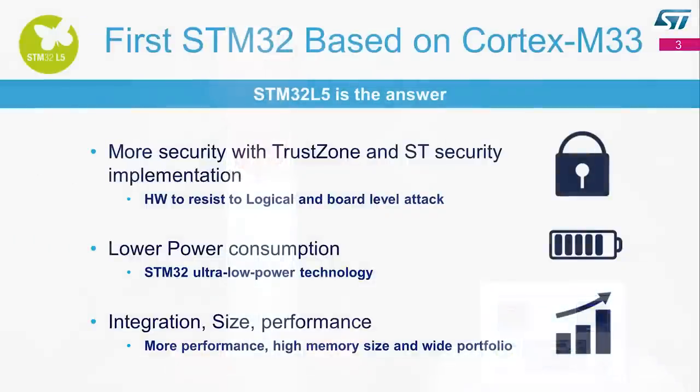The STM32L5 is the first STM32 based on Cortex-M33. It is the answer by providing more security with TrustZone and ST security implementation. It provides lower power consumption using STM32 best-in-class ultra-low-power technology and adds innovation. And thanks to a large portfolio, high memory size, and better performance, it can fit a large variety of applications.